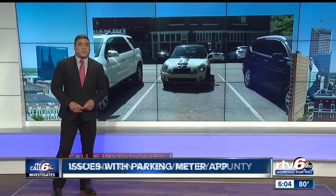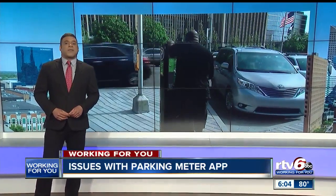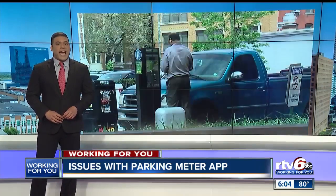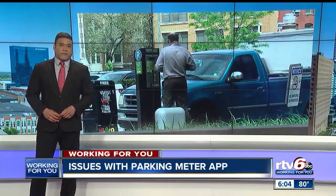Many times, finding a spot to park in Indianapolis isn't so easy. A popular smartphone app is supposed to make it easier to find parking and pay for it, but we're uncovering issues with that app and how it could put you at risk for a parking ticket.